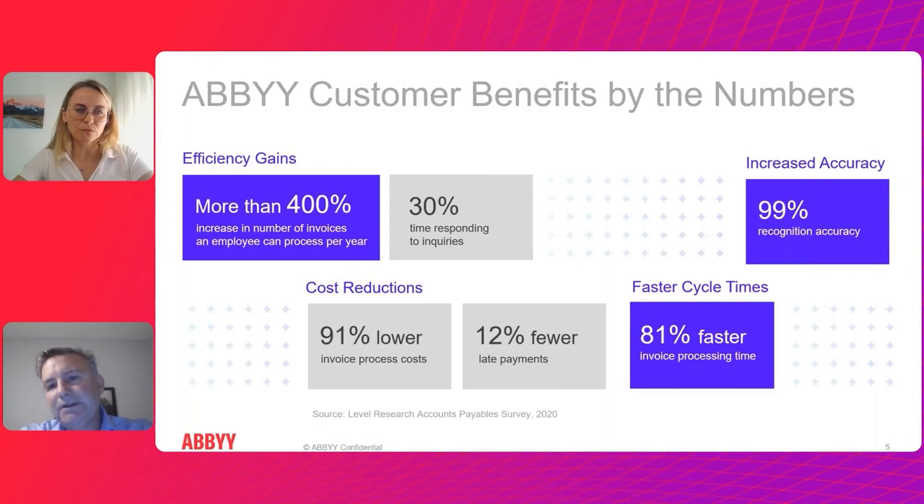If you look across your business drivers — they may be different from company to company — the gains you can get from intelligent document processing are significant. Think of it: 80% of your documents are connected to processes, so being able to more effectively process invoices at exponentially higher numbers is a major opportunity.